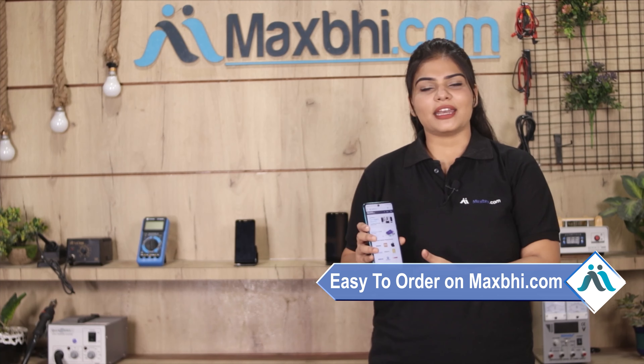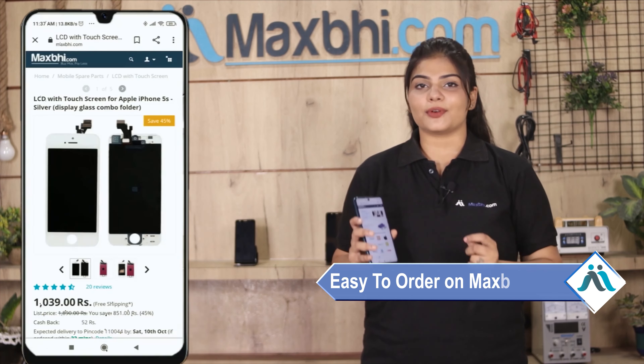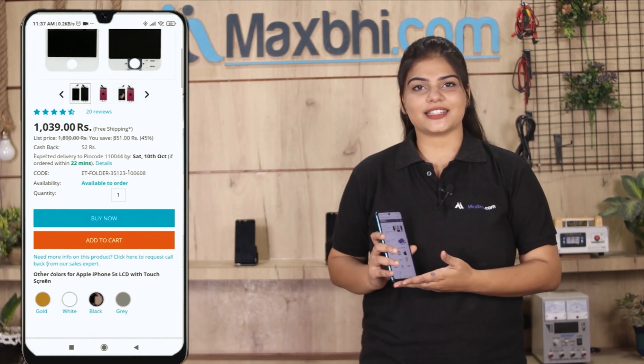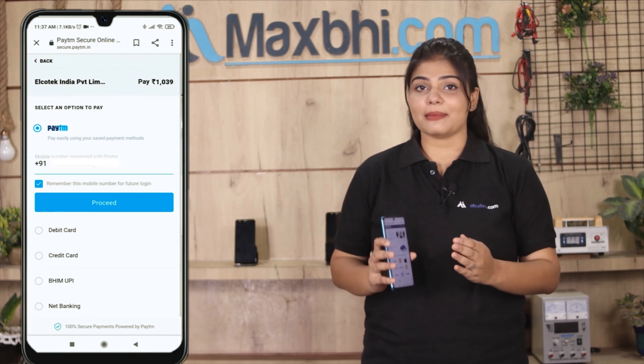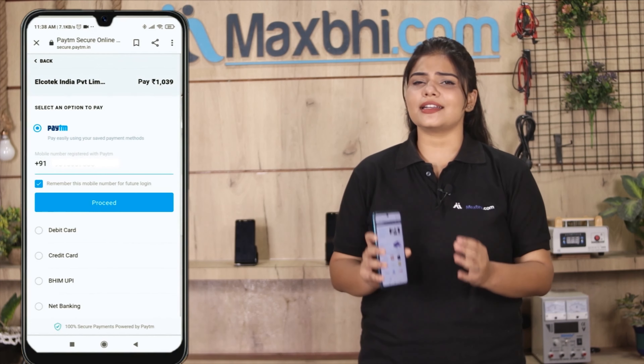Friends, ordering on MaxBee.com is very easy and simple. You can search for your product page and click on it. Enter your name, mobile number, and address, then click on order. After that, you'll be taken to our super secure payment page, where you can pay using almost every type of payment method.